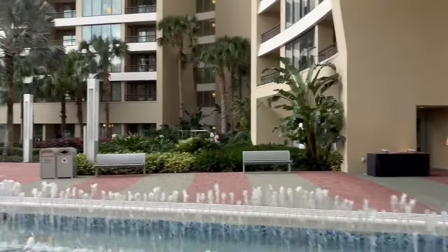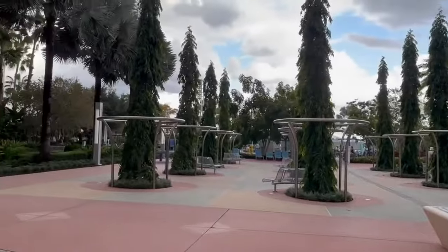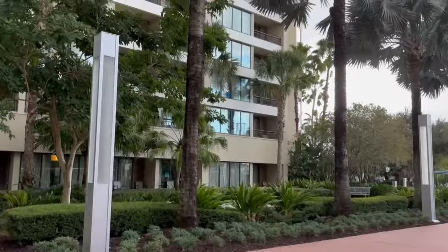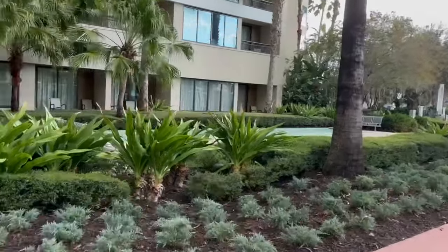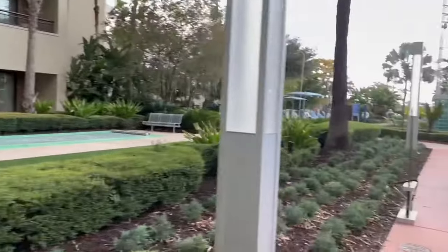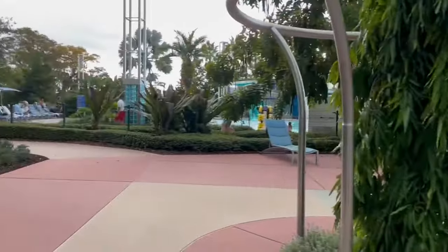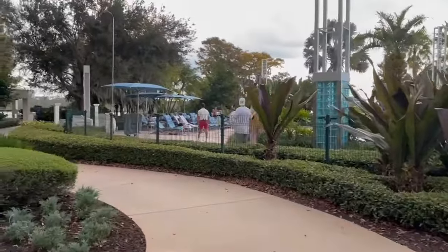Bay Lake Tower also has its very own putt-putt course — very small, but kind of nice to get out there with a little golf club and balls. They also have their own shuffleboard set. If you have a room facing the courtyard, pool, or even the lake, you will not be disappointed. They have a pool table and a giant Connect Four, just like over at the main Contemporary Building. And of course, just like any DVC resort, you're going to have your own pool and splash area.